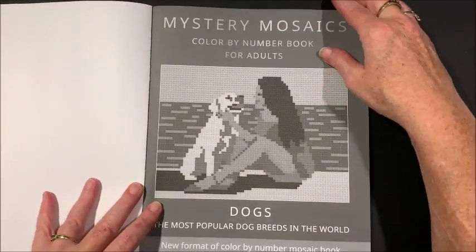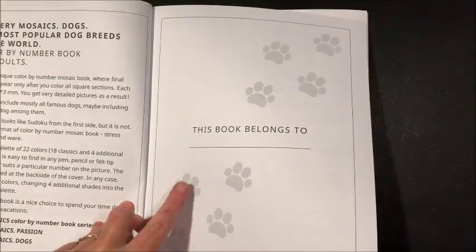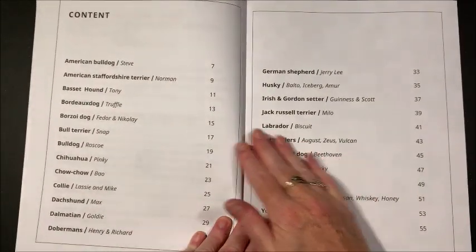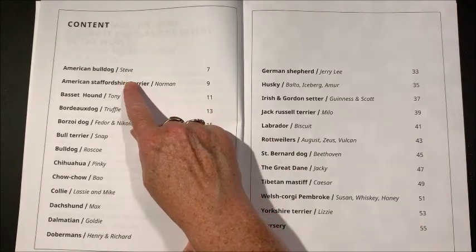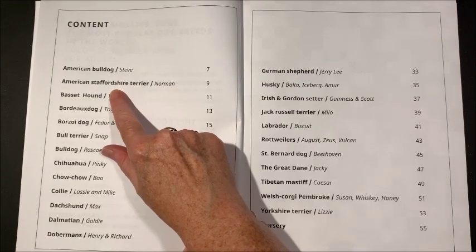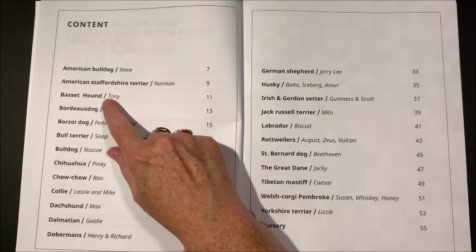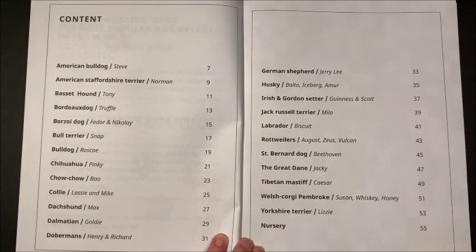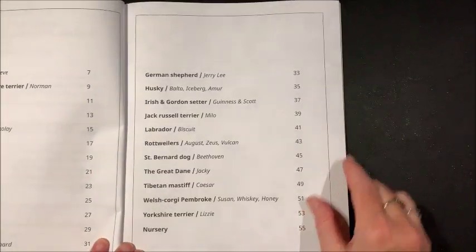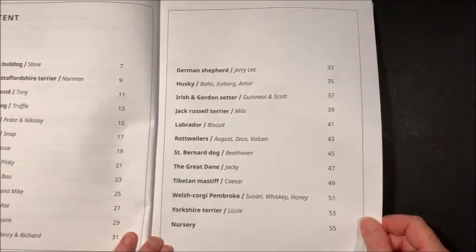Nameplate page with cute paw prints, and here we have the contents again. They give the dogs names too: American Bulldog is Steve, Norman is the American Staffordshire Terrier — never heard of that. There's a Basset Hound, Bull Terriers, Bulldog, Chihuahua, Collie, Dachshund, Dalmatian, Dobermans, German Shepherd, Husky — all kinds of your typical dogs.